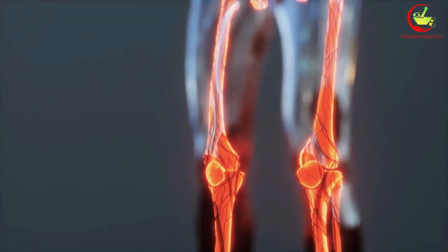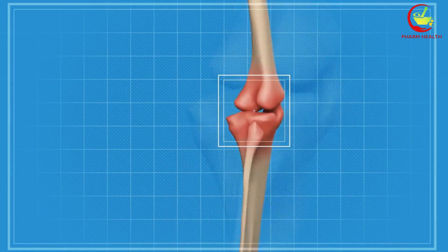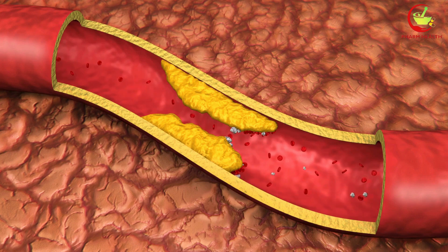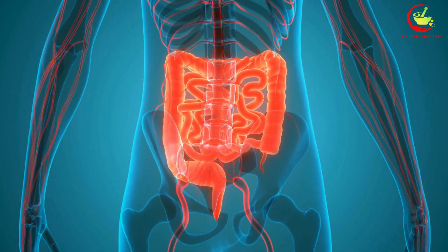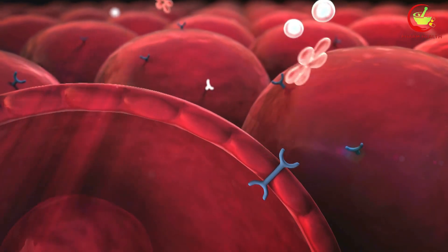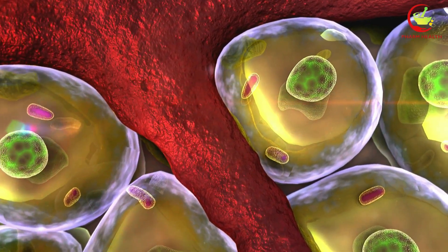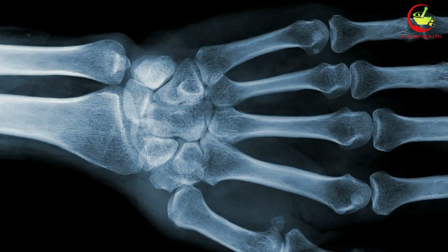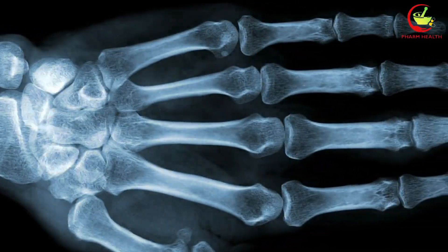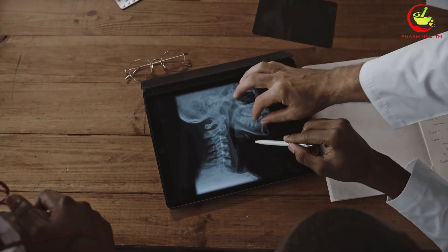Vitamin D is crucial for many bodily functions, especially bone health and immune system support. A deficiency in vitamin D can lead to weakened bones, increased susceptibility to infections, and other health issues. Since vitamin D is fat-soluble, its absorption in the intestine relies on the presence of dietary fat. Orlistat works by inhibiting the action of lipase, an enzyme that breaks down fats in the diet. Without the breakdown of fats, vitamin D cannot be properly absorbed, leading to potential deficiencies. Individuals taking Orlistat may experience a significant reduction in their vitamin D levels over time, which is particularly concerning for those at risk for conditions like osteoporosis, where bone health is paramount. Inadequate vitamin D can compromise bone density and increase the risk of fractures.